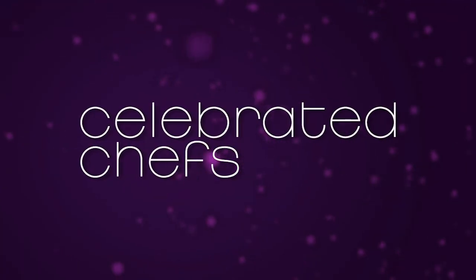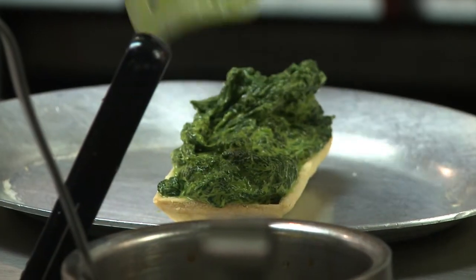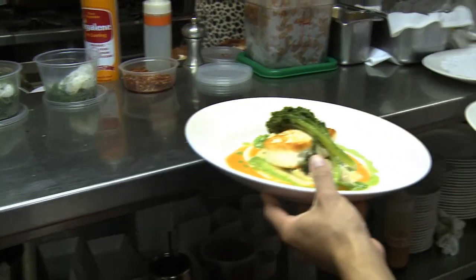My name is Tracy O'Grady and our restaurant is Willow Restaurant. We call the cuisine Modern Continental because we do a blend of French and Italian food and we try to modernize it slightly.